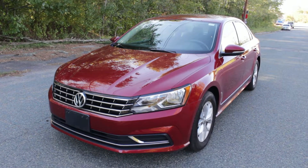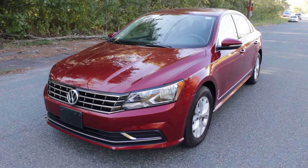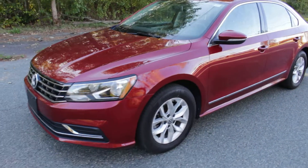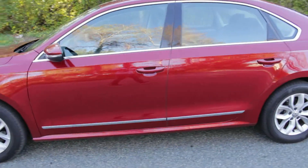Hi, you're looking at a 2016 Volkswagen Passat. This is the new body style Passat that just came out this year and it only has 17,000 miles, and it is in phenomenal shape.